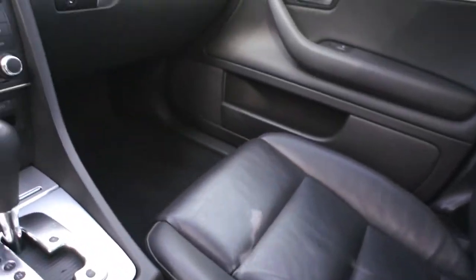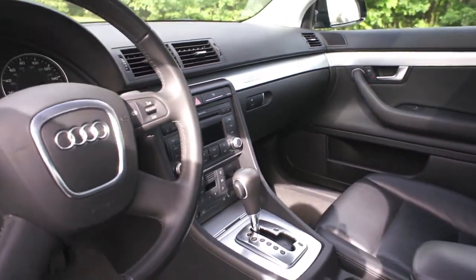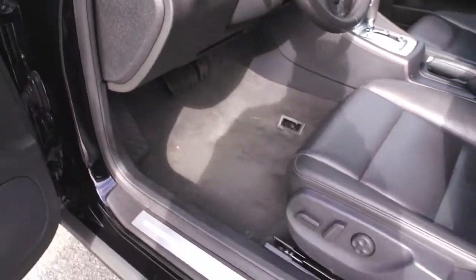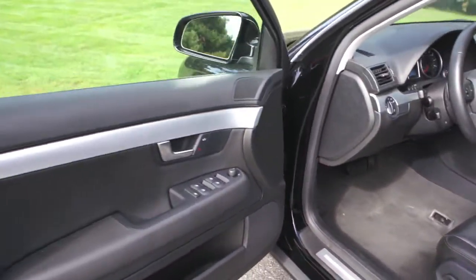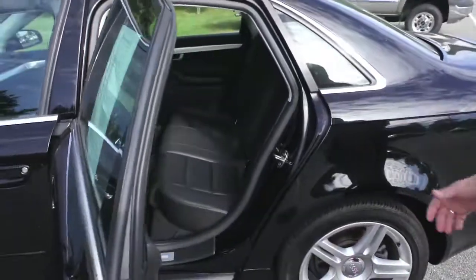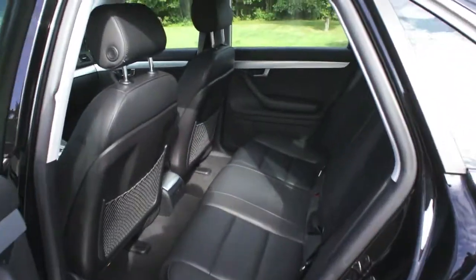A wonderful touring car. There's your back seat, beautiful condition — leather is in immaculate condition all around.